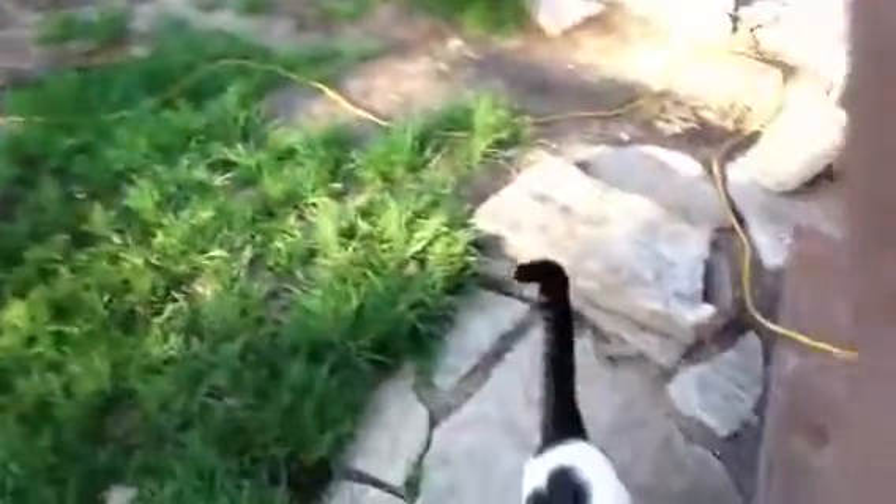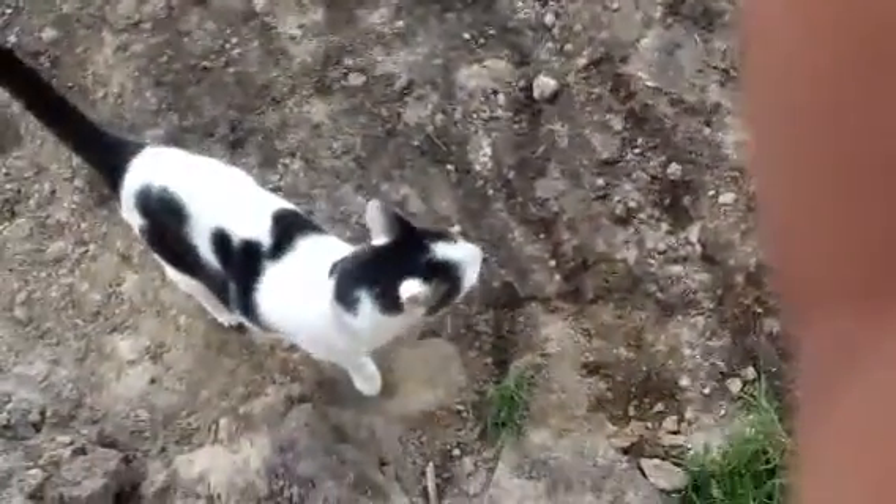Good morning. We have a visitor this morning at our work site. Aww, he's loving me. He's a big cat. I'm not really sure where he comes from. Let's go on, buddy.